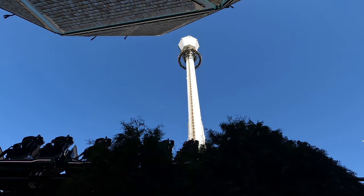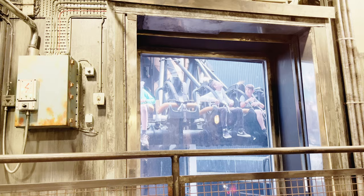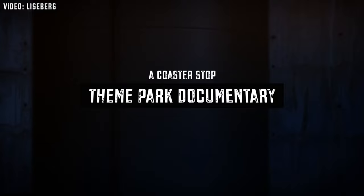In 2011, Liseberg had made a huge investment for a new ride. 'Aren't you removing the great view of the park?' was a question that CEO Mats Wiedin got during an interview. 'No,' he replied, 'we're just making it more exciting.' This is a Coaster Stop theme park documentary.